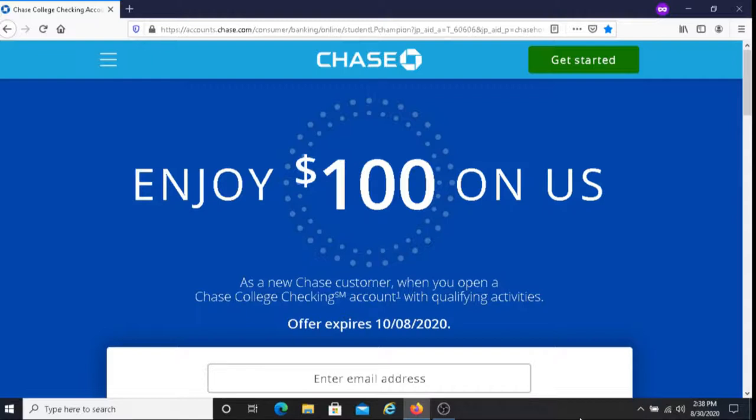There is no monthly service fee from the time you open up the account until after your expected graduation date, up to 5 years. You must be a college student between the ages of 17 to 24 years old, and you must provide a valid student ID or proof of enrollment or acceptance, your college name, and your expected graduation date when opening this account.